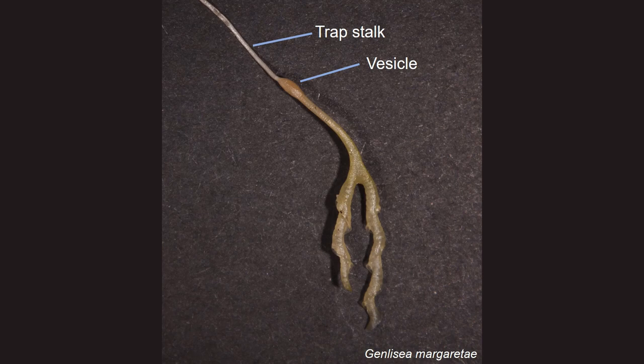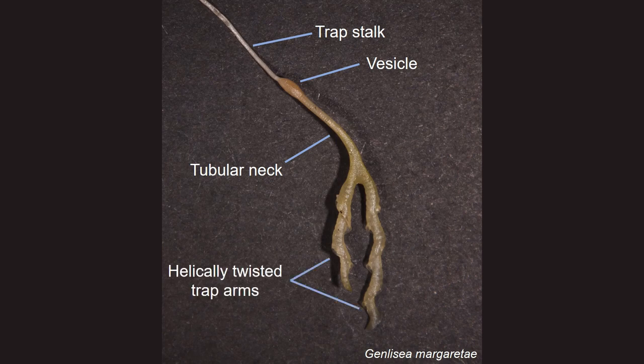The Vesicle continues with a tubular neck that splits into two helically twisted arms.